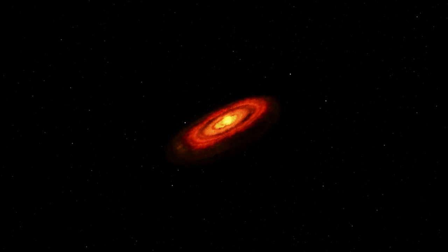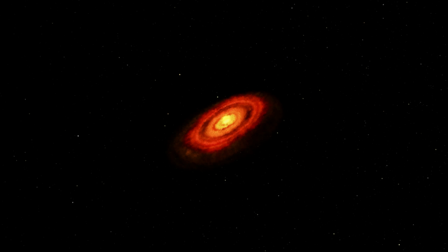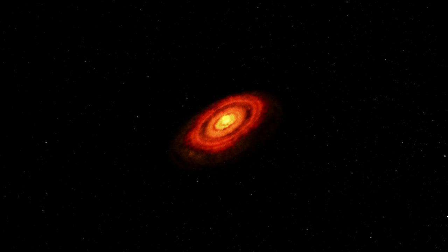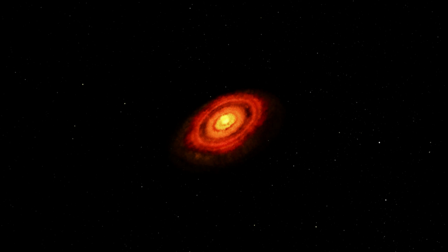HL Tauri's disk appears to be a lot more developed than would be expected from the age of the system. This suggests that the process of planet formation may be faster than previously thought.